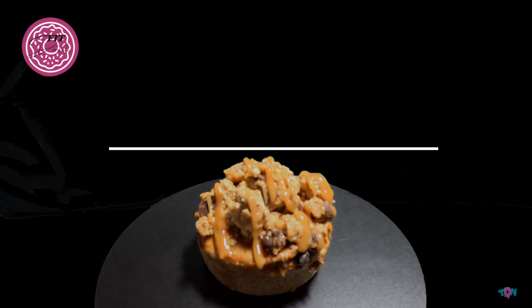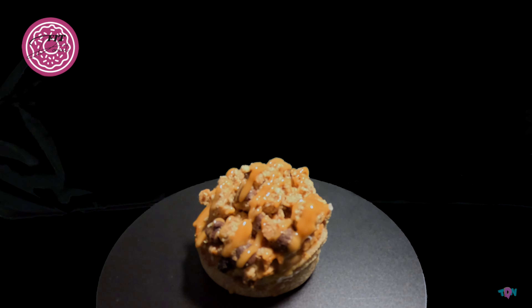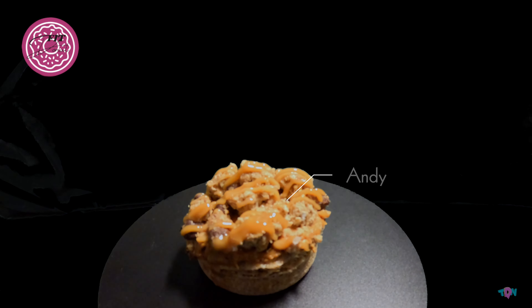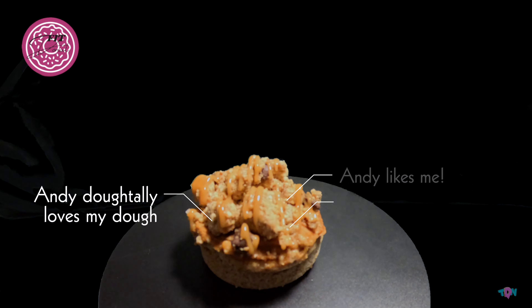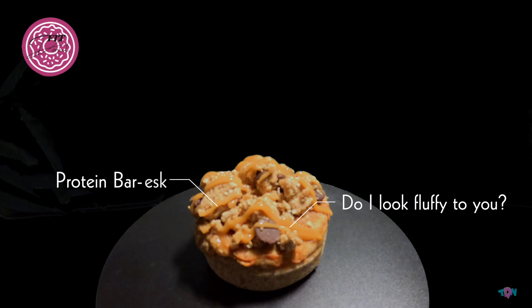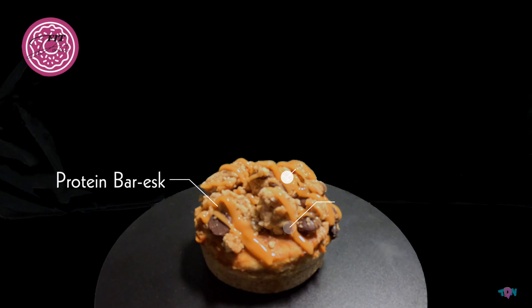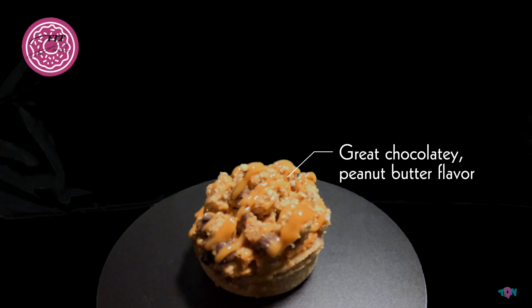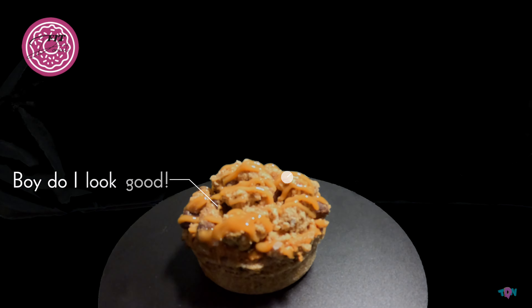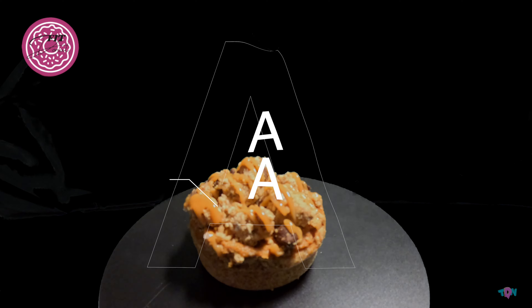The first donut we tried was the peanut butter cookie donut. This was by far my favorite donut out of the three total. The dough was really good, nice and fluffy, and definitely had a bit of a consistency of a protein bar — super good though. The taste was really on par, with a really nice chocolate and peanut butter flavor. The presentation looked fantastic. I'm going to give that one an A score.